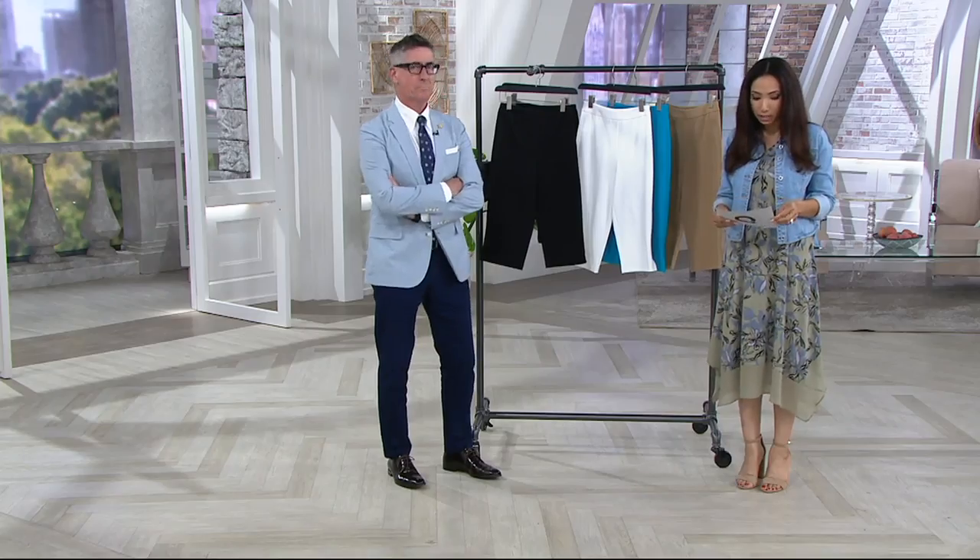These just go from $50 to $29 — I love it. Good morning, David. Nice to see you. You know, he brings us our Joan Rivers collection here at QVC.